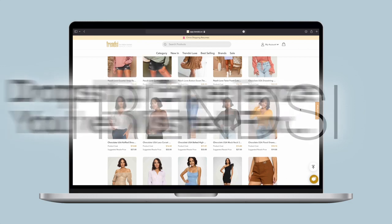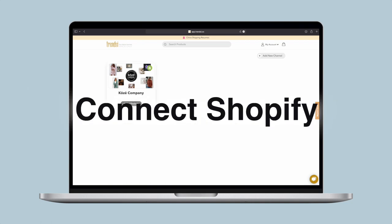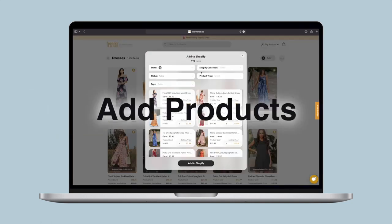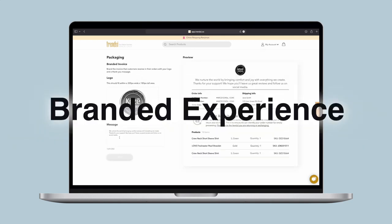Trendsy is the elevated dropshipping experience you've always wished for but could never find until now. Simply connect your Shopify store, set price rules and add products while Trendsy syncs it all together. Auto checkout takes care of your incoming orders so you can simply relax while Trendsy fulfills and ships orders to your customers with tracking and a branded experience.